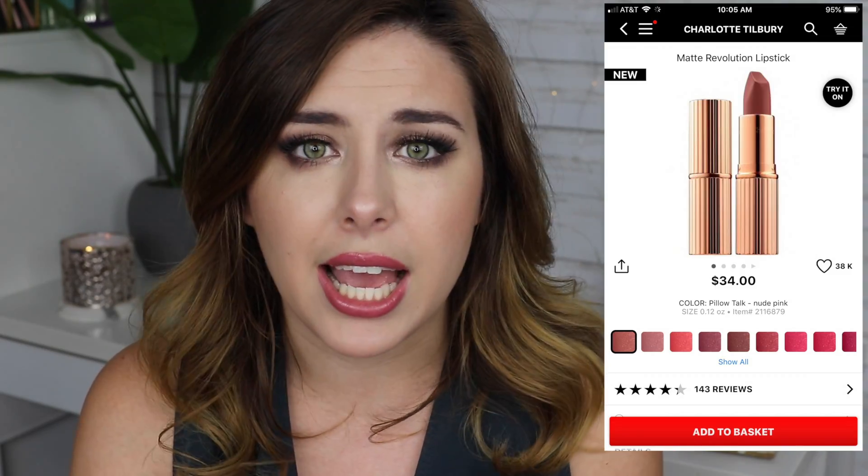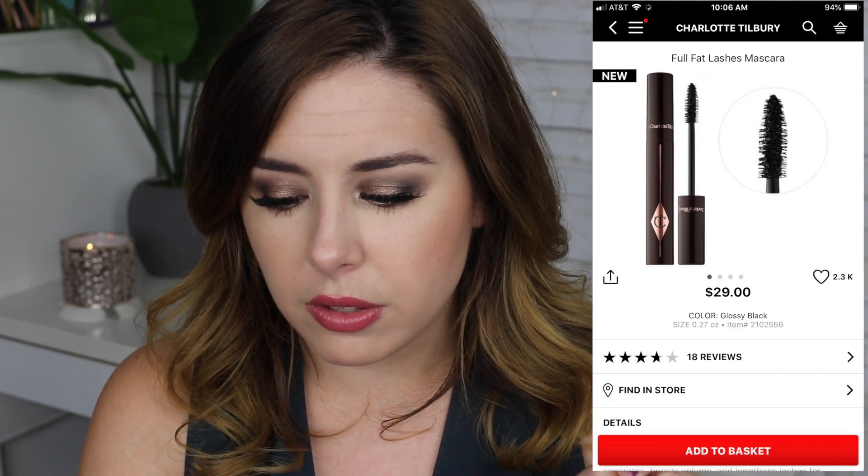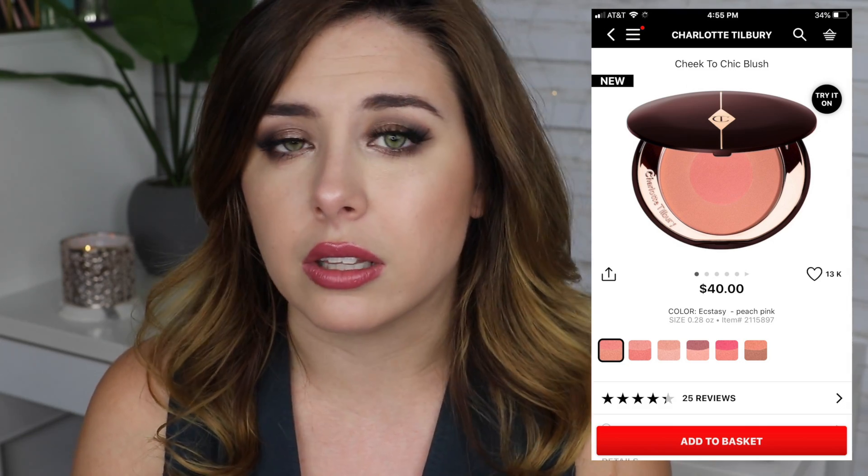Now let's get into the wish list portion. First, I really want to pick out some things from Charlotte Tilbury because during the last sale they had just come to Sephora and everything was sold out immediately. I really want to get one of their lipsticks in the shade Pillow Talk because everybody has it and everybody loves it. I also want to pick up one of their mascaras — I think it might be the Full Fat Lashes — and one of their blushes. I might get a highlighter too.